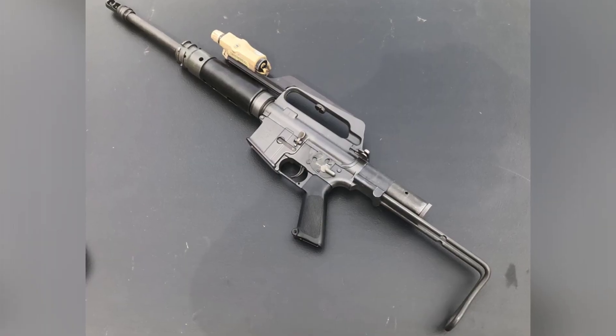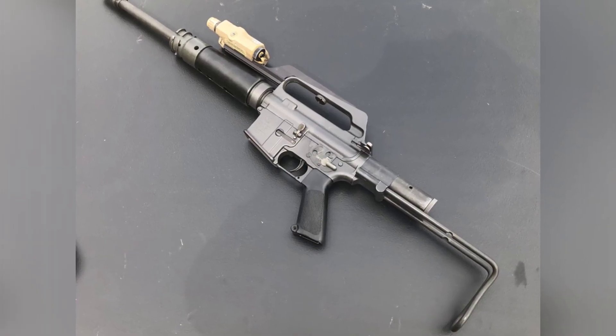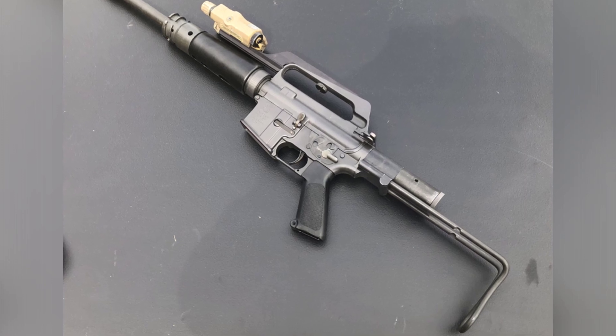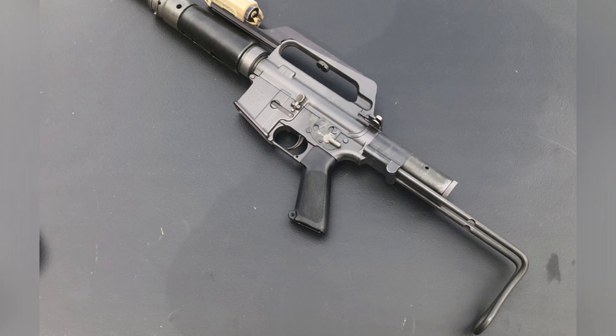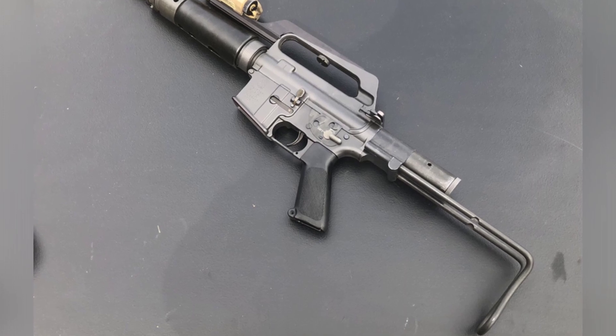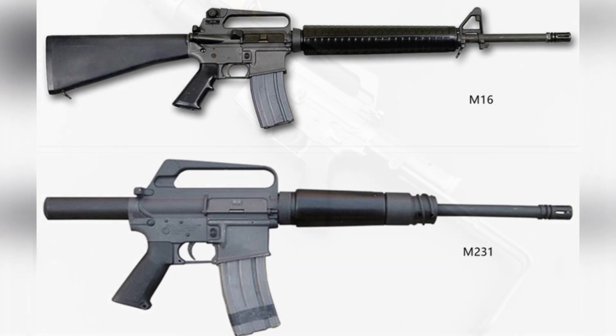In the 1960s, the United States initiated a research and development program for a new generation of infantry fighting vehicles, and the result of the project was the Bradley M2 Infantry Fighting Vehicle, which entered service in 1981.